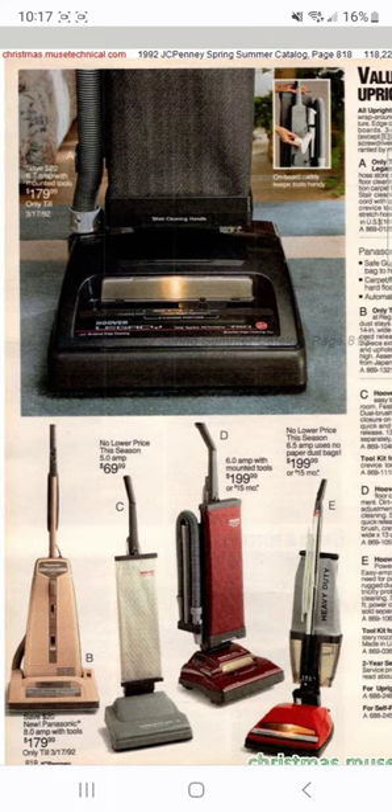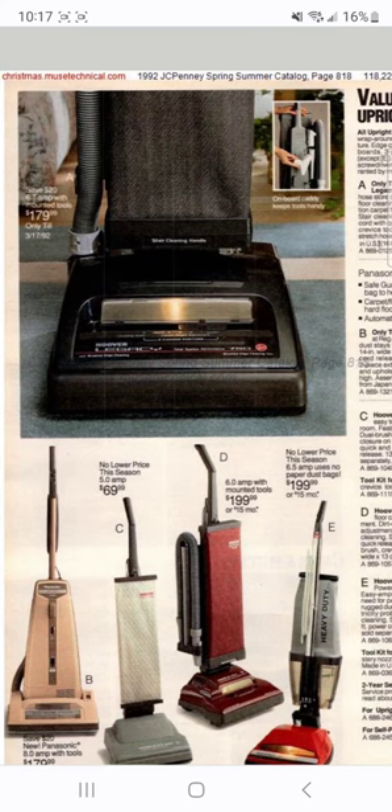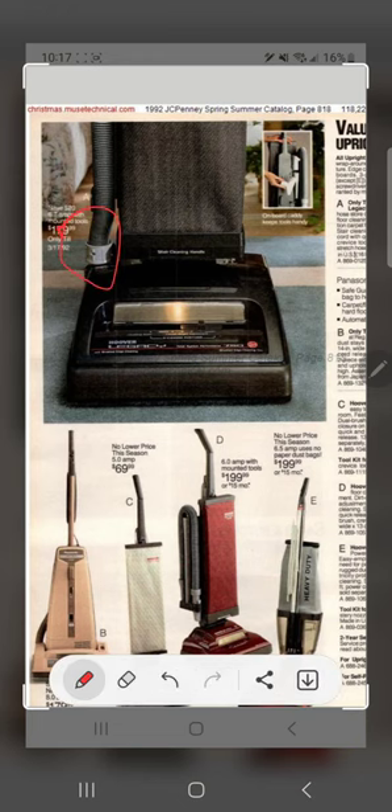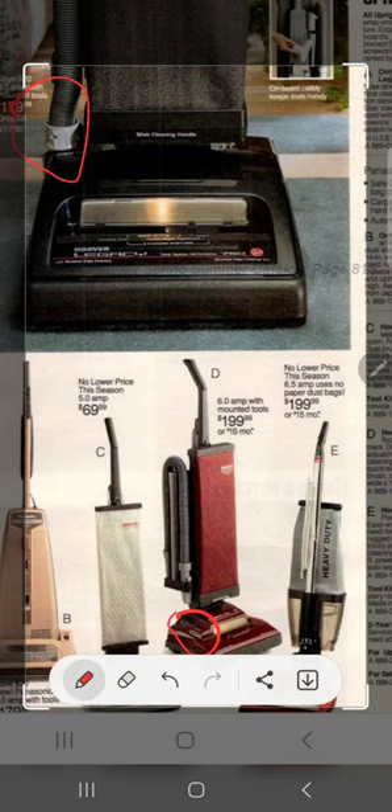In case you're wondering what the difference is between the Hoover Legacy and the Hoover Elite - you can see they're kind of similar. The Legacy and Elite were both released around a similar time frame and are very similar in a lot of ways: same bag, similar belts, a lot of shared design. The only real major difference is the Legacy's hose is pre-attached to its port, whereas the Elite's port is separate.